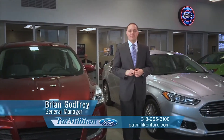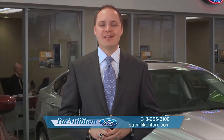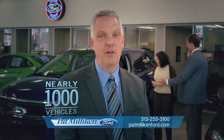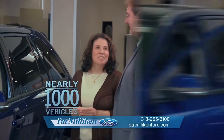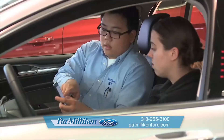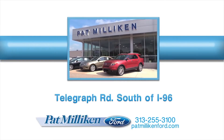There are plenty of places to buy a Ford in southeast Michigan, but choosing the right dealership is easier than it sounds. Our dealership has been family-owned and operated for more than 50 years, with nearly 1,000 vehicles to choose from. We offer technology assistance at no charge, even if you didn't buy from us — our online reviews speak for themselves. When it comes time to purchase your next vehicle, choose Pat Millican Ford on Telegraph Road south of I-96.